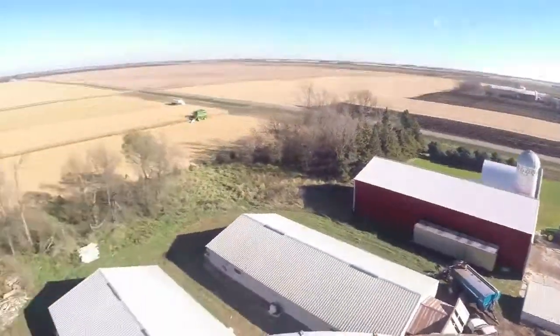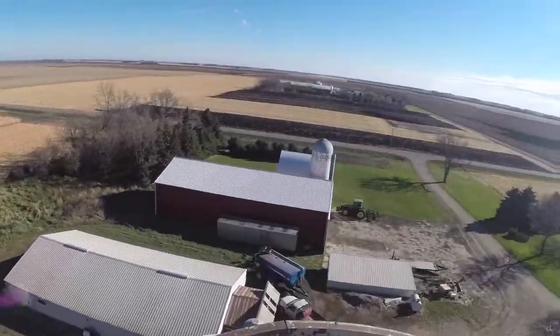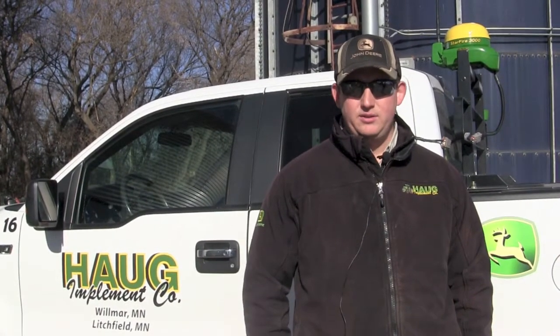We probably make enough on our RTK towers to justify repair and maintenance and everything else, but we're not really in it to make gangbusters money on it. It's more or less a service to the grower so that they'll come buy hard iron from us.